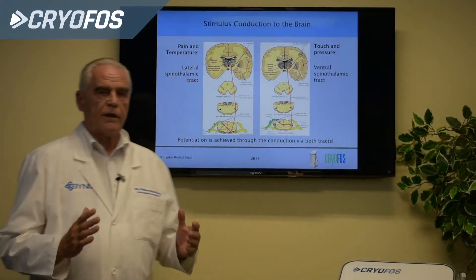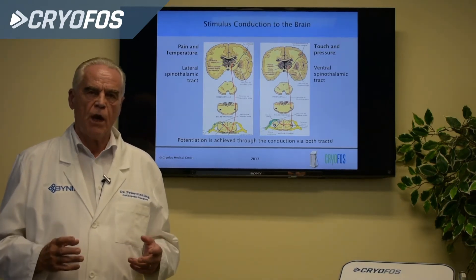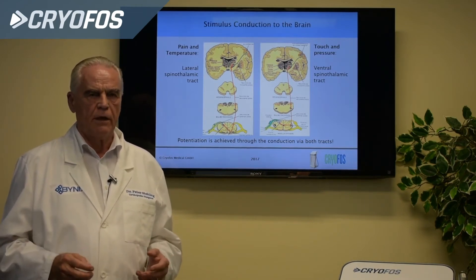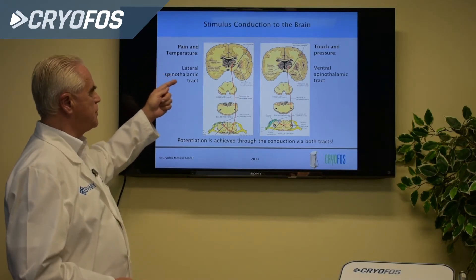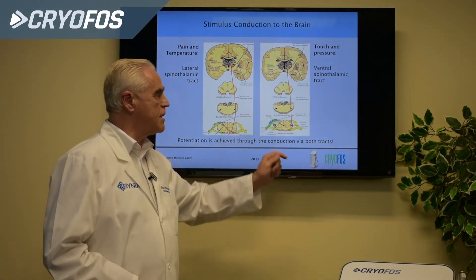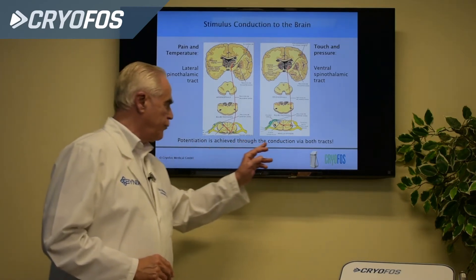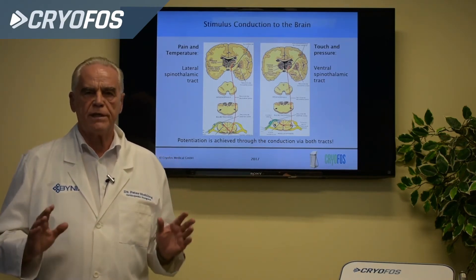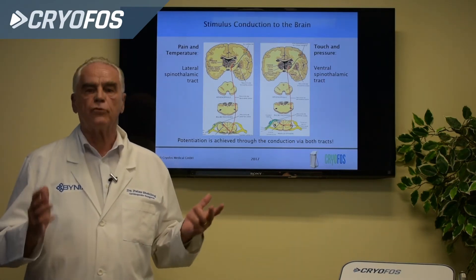With Cryophos neuroreflex therapy stimulation, there is a specialty: two afferences to the brain. One carries pain and temperature via the lateral spinothalamic tract, and the other carries touch, pressure, and vibration via the ventral spinothalamic tract. We achieve a potentiation through both tracts simultaneously, and nothing else can reach this except the neuroreflexive stimulation via Cryophos.